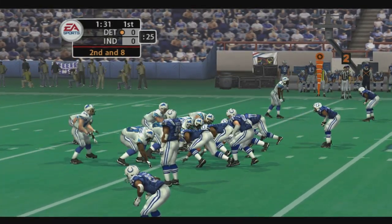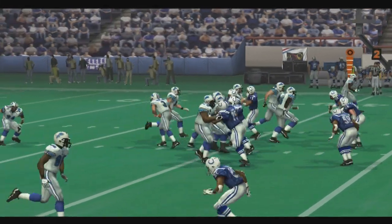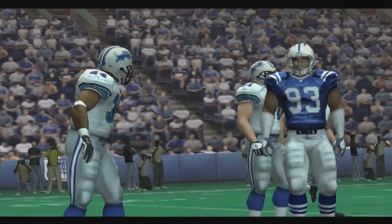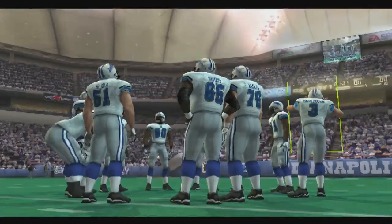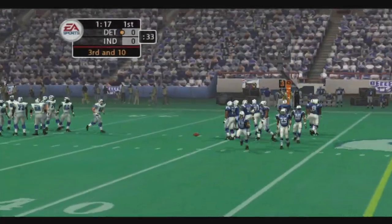Simmons goes in motion. Freeney got very good penetration in but couldn't get around the corner on that one. And he should have turned upfield a little bit sooner — by the time he tried to cut it upfield, the defense had him right where they wanted him. It's third down and ten to go.